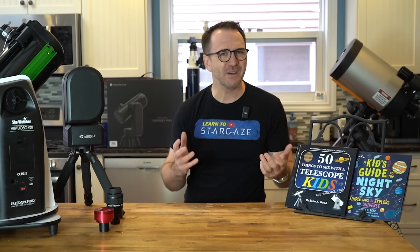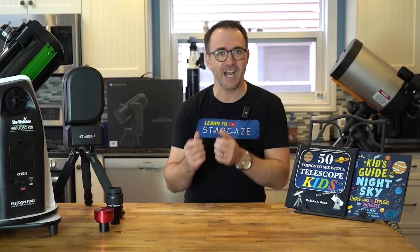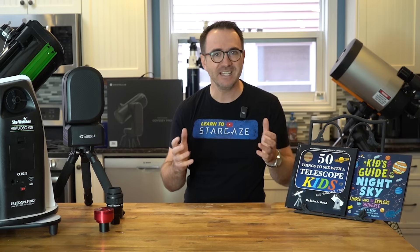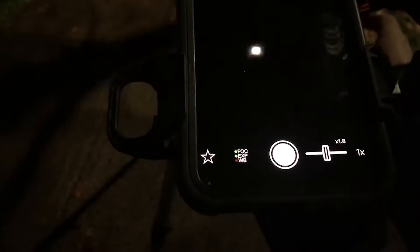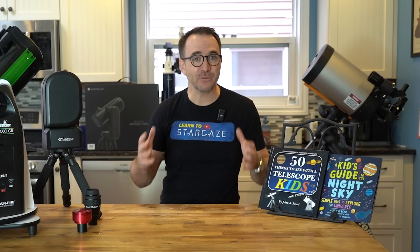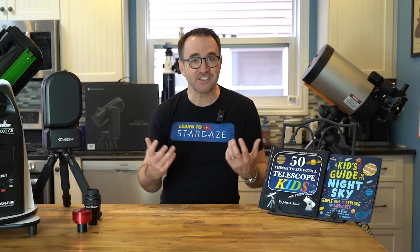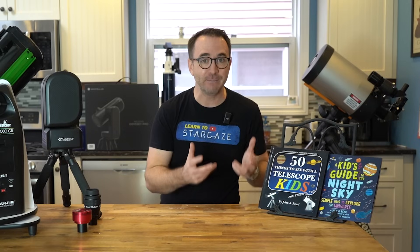I think people also have a skewed idea about what is fun. A lot of people want to take pictures of what they see through the eyepiece with their phones to share on social media. But trying to take good photos with your phone through a $300 telescope simply isn't fun — it's actually quite frustrating. There's a lot to digest when it comes to telescopes, since there are so many types, which requires an entirely separate video altogether.